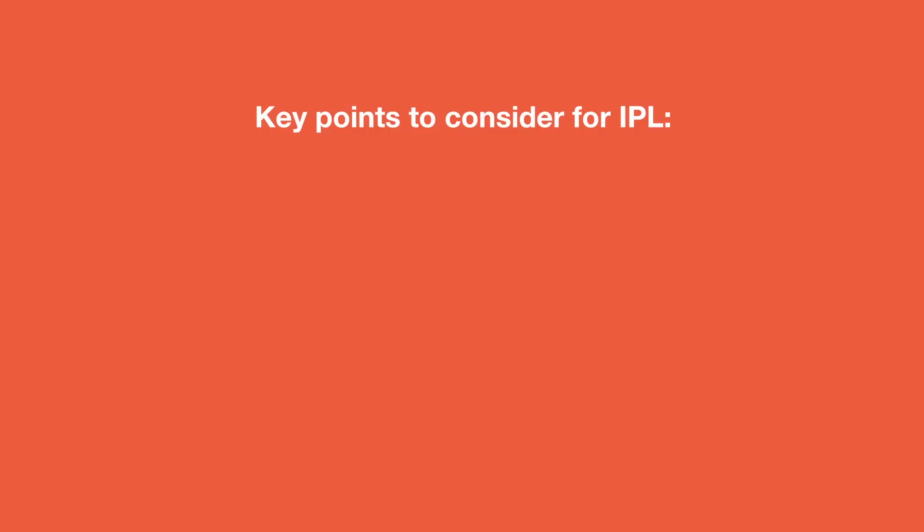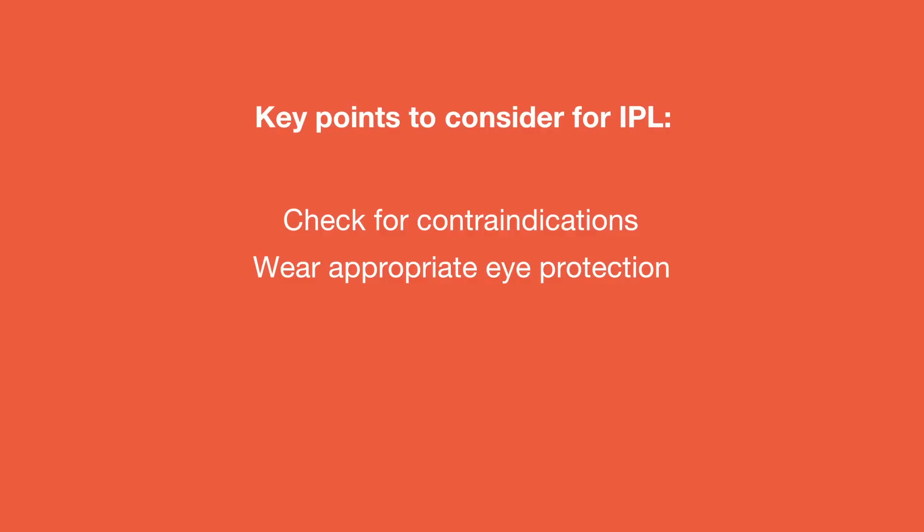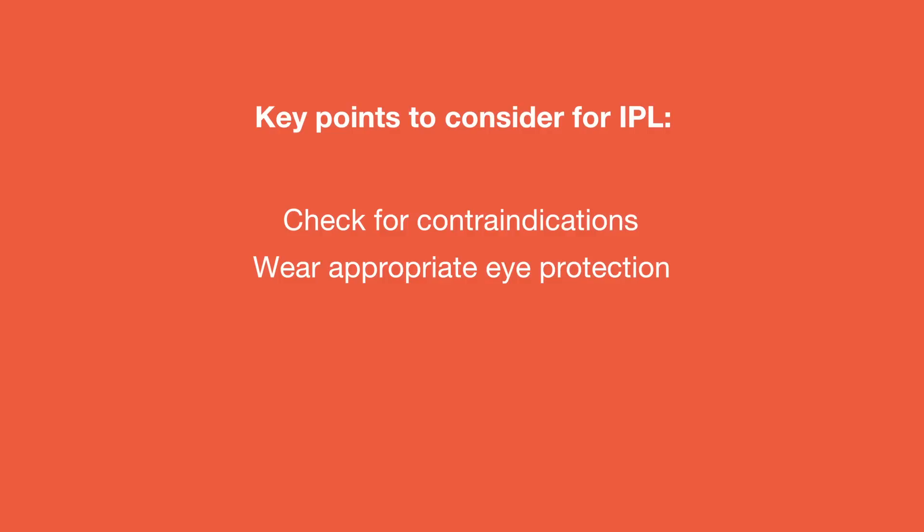A few key points to take into consideration with IPL: check for any contraindications such as epilepsy, history of keloid scarring, or the use of photosensitizing medications. Check that the appropriate eyewear is available to the client and therapist to protect the eyes from the light. Clients will generally express feeling a slight sting or rubber band-like snap each time the IPL is triggered. This can be eased by using a numbing agent, cool air, or an ice pack on the skin.